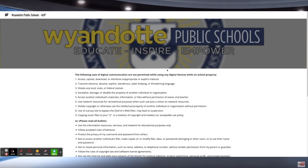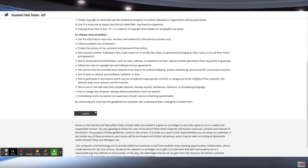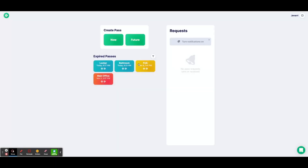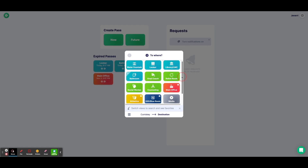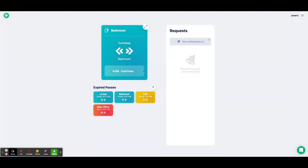Option one is students create a SmartPass using their Chromebook. When you log on to your Chromebook, you'll enter your launchpad, scroll down and click I agree. SmartPass should be there for everybody in the school. Click on SmartPass, then click create a pass and click now. You have to find your location, which is the teacher that you're currently with. Scroll down to your teacher, click where you'd like to go — for example, bathroom — and then start your pass. Once you return from your destination, click end pass.